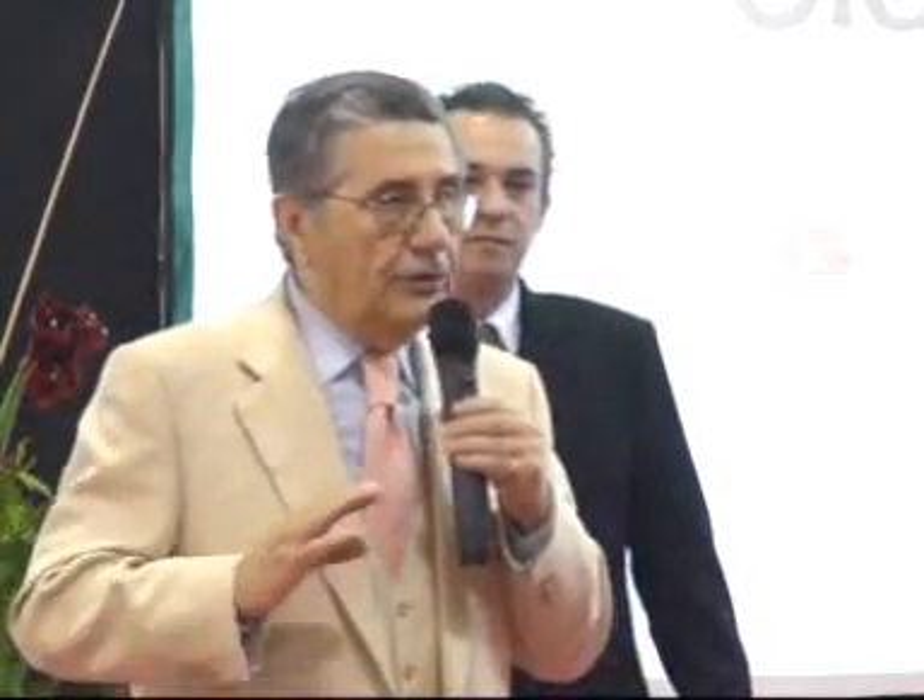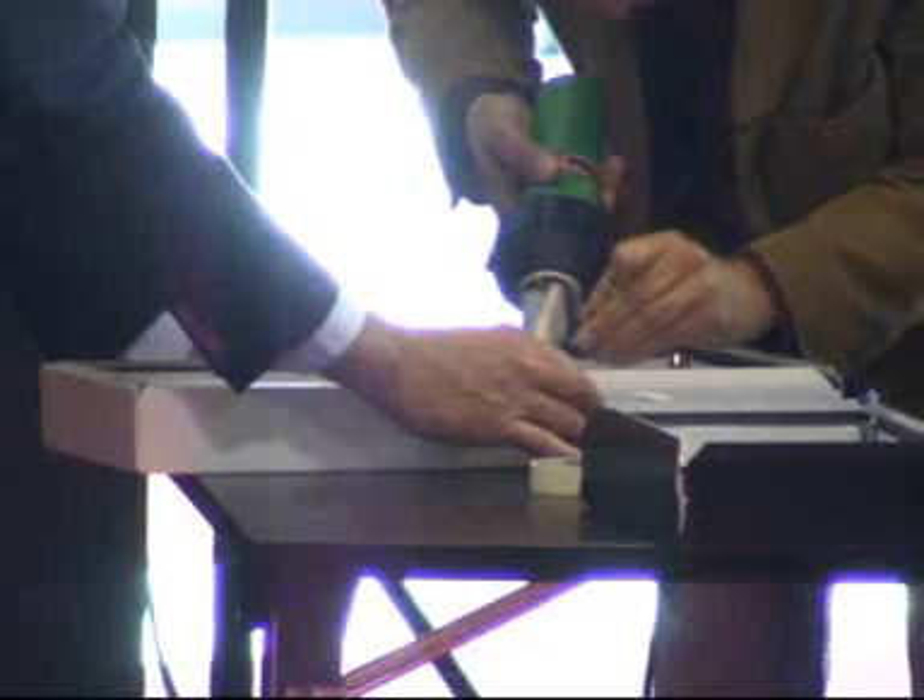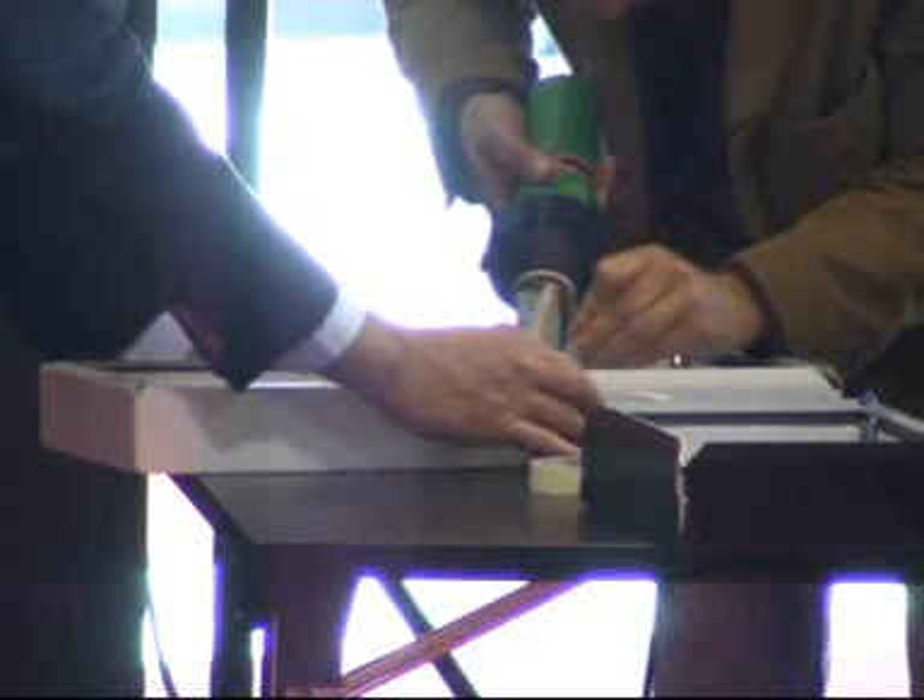Questo prodotto costava tre anni fa esattamente il doppio di quanto non costi oggi. Tre millimetri di questo materiale praticamente permette di fare un pannello che rimane completamente dritto al sole e in primavera non comincia a ondulare, per cui oggi questo prodotto sta entrando prepotentemente nel settore della visual.